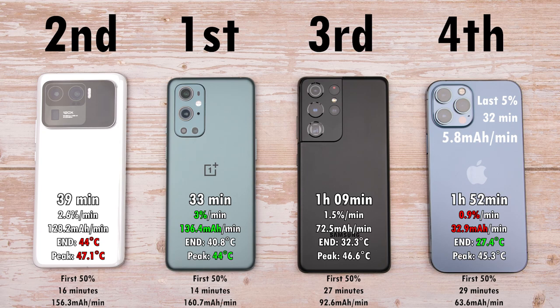The Samsung doing 50% in 27 minutes and the iPhone doing 50% in 29 minutes — pretty neck and neck within the first 50%. But the iPhone's last 5% did a rate of just 5.8 mAh per minute, and its total charge rate was 32.9 mAh per minute, making it the worst. The best was the OnePlus with 136.4 mAh per minute, not far behind being the Xiaomi with 128, and right in the middle the Samsung with 72 mAh per minute. The hottest device was the Xiaomi with end and peak temperatures of 44 and 47.1 degrees Celsius respectively. The coolest end was the iPhone at 27.4 degrees Celsius, and the coolest peak was the OnePlus 9 Pro at just 44 degrees Celsius.